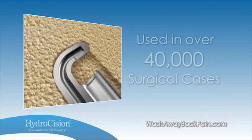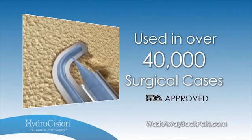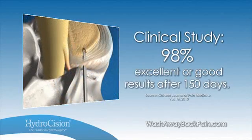Hydrocision SpineJet technology has been used in more than 40,000 surgical cases worldwide. In one clinical study of 69 patients, 98% reported excellent or good results after 150 days.